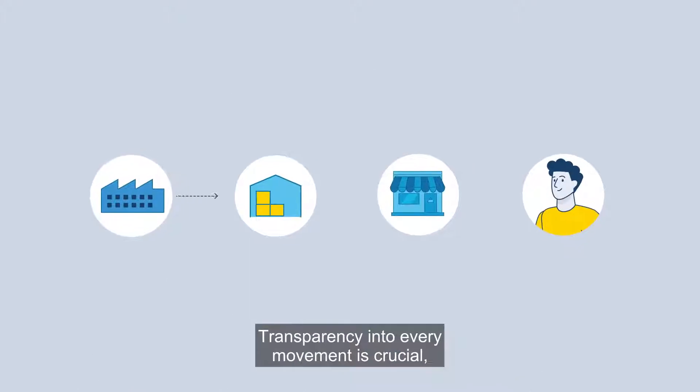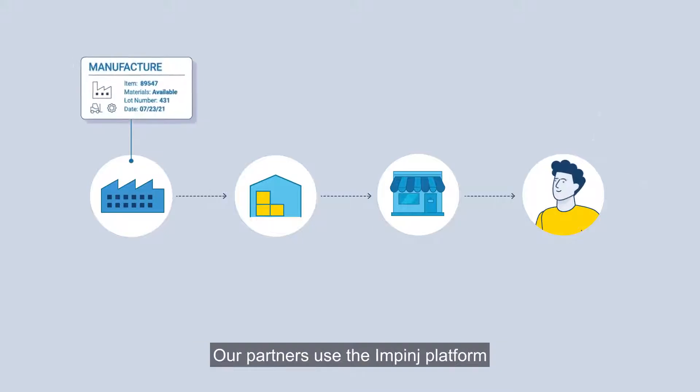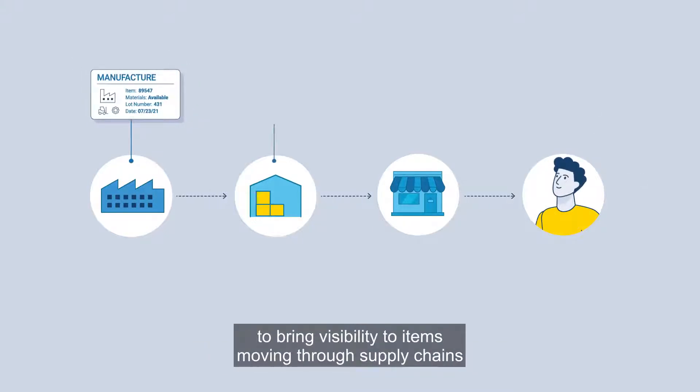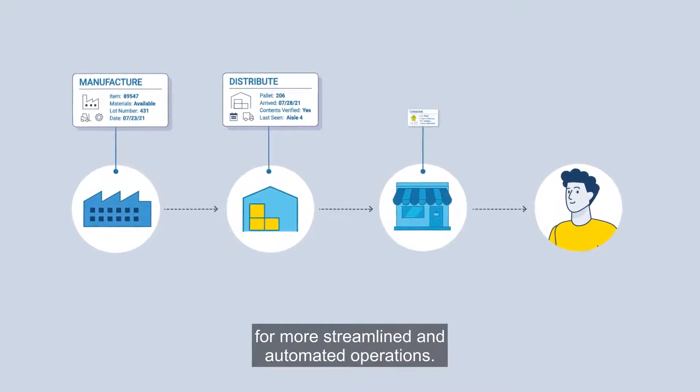Transparency into every movement is crucial, from manufacturing to customer delivery. Our partners use the Impinge platform to bring visibility to items moving through supply chains for more streamlined and automated operations.